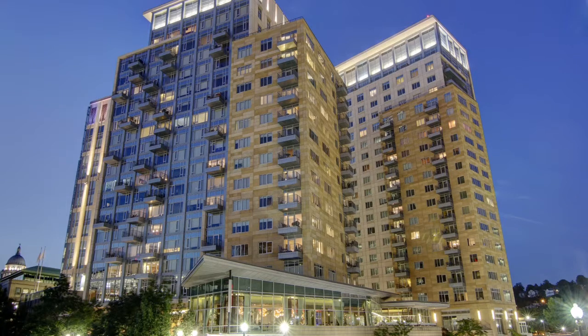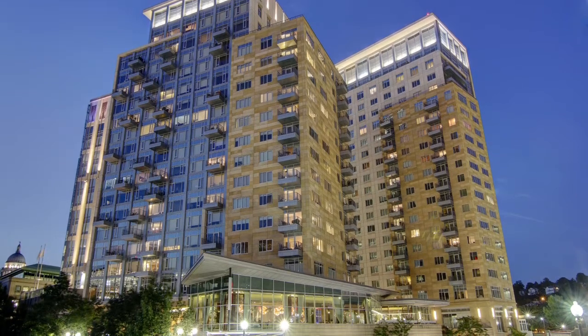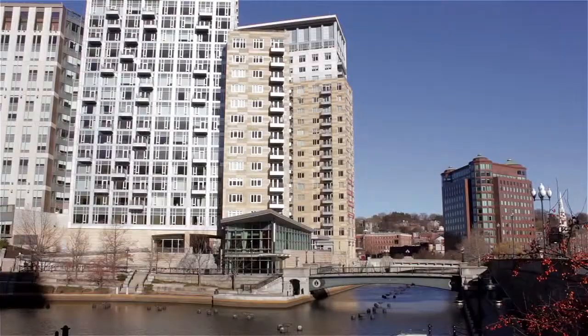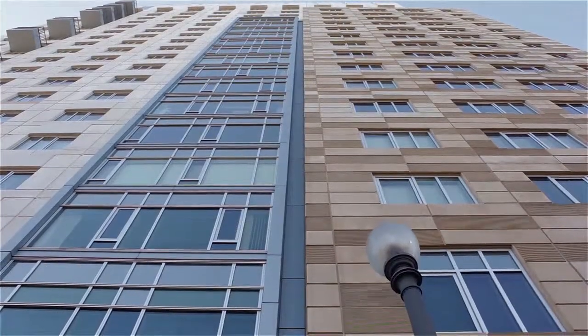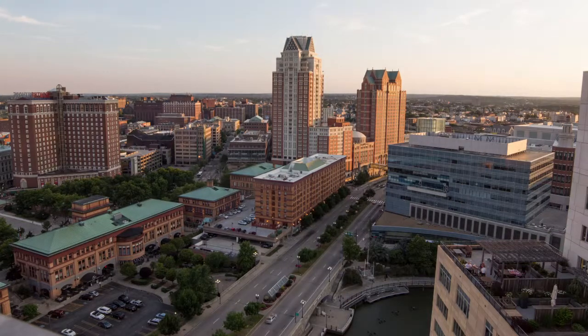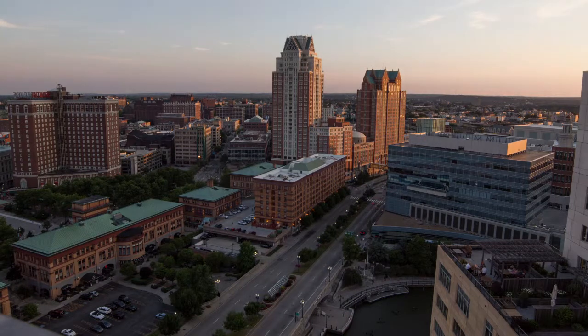This Waterplace luxury residence comes with a wealth of amenities, including underground garage parking, 24-hour concierge services, a private fitness facility, and a 14th floor community room with an adjacent terrace overlooking Waterplace Park.